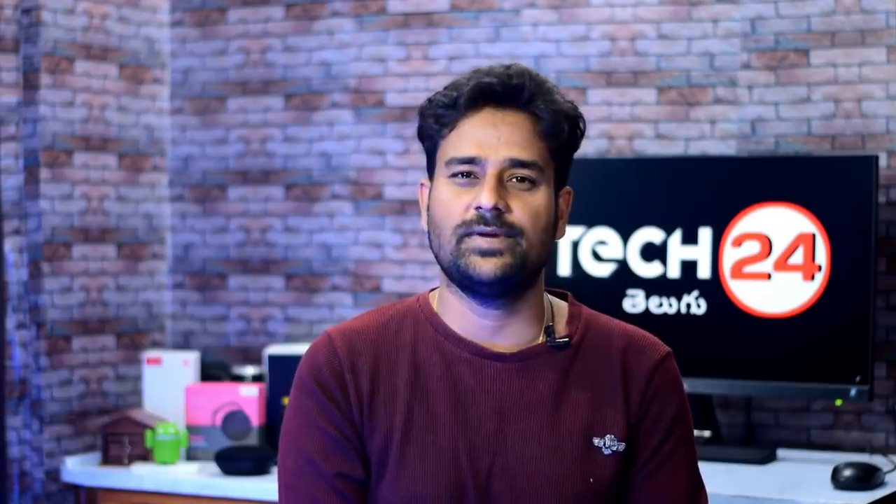The base variant has 4GB RAM and 64GB storage. We have seen this phone confirmed for April 20th.